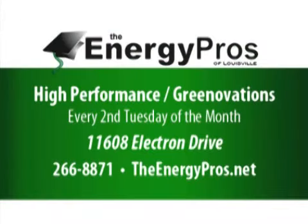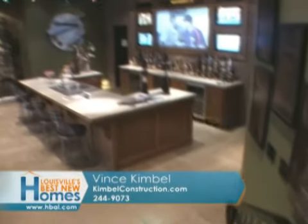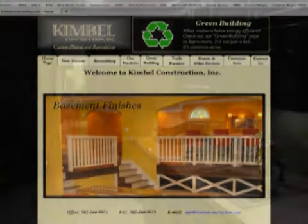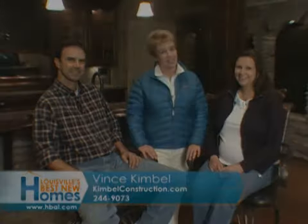High-performance homes for the new stuff — correct. You can reach Energy Pros at theenergypros.net or call 266-8871. You've got to see the work Vince has done, especially in this lower level — great pictures at kimballconstruction.com, or reach Vince at 244-9073. Come on out and see the work they've done together right here in this beautiful home, or contact the Energy Pros or Kimball Construction. Vince and Kelly.